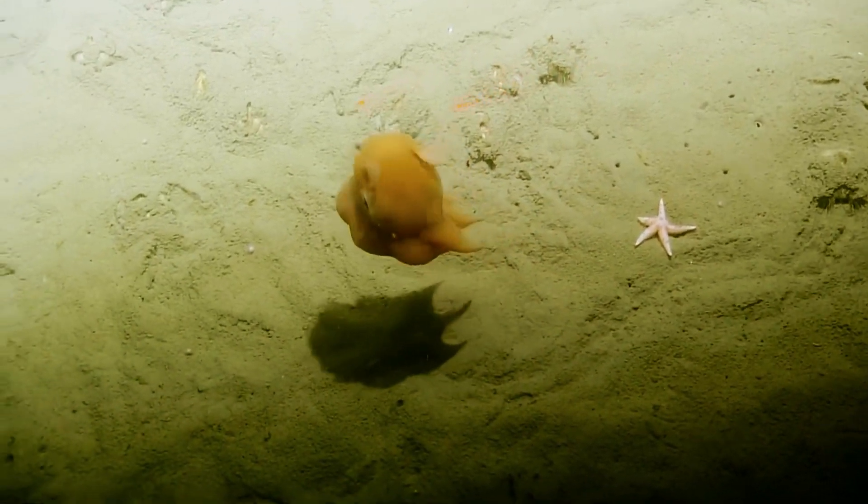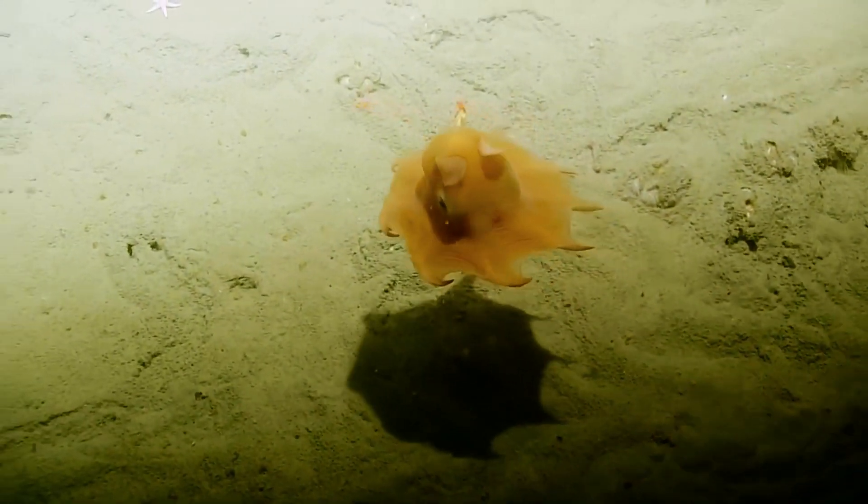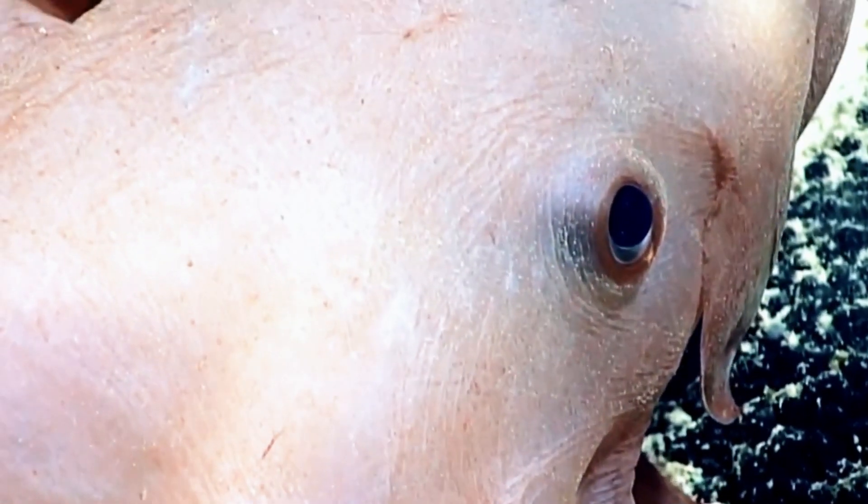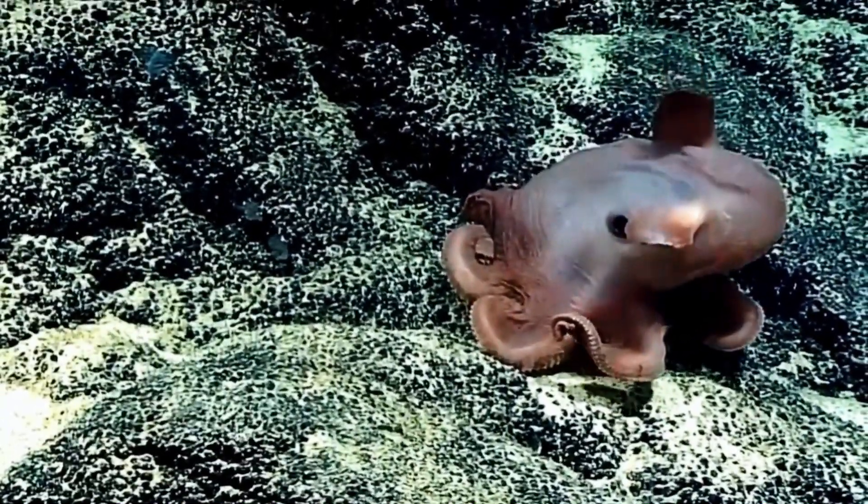Instead of pursuing prey, it employs an ambush strategy to consume crustaceans and worms. The adaptations of the Dumbo Octopus to deep-sea life, as well as its distinctive appearance, make it an intriguing subject for marine biologists. Honestly, it's just kind of cute, though, isn't it?